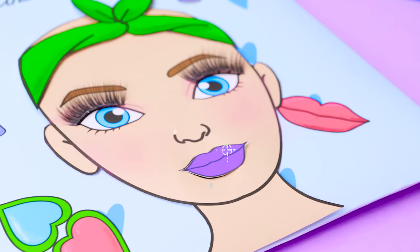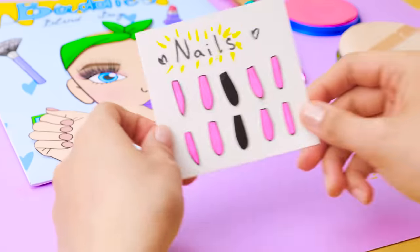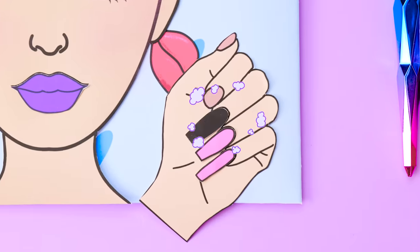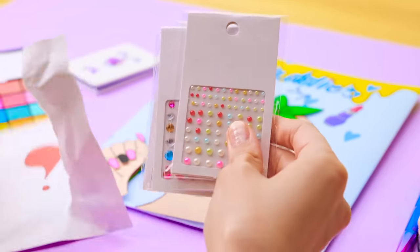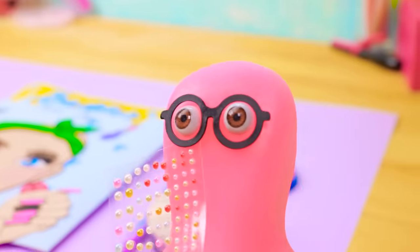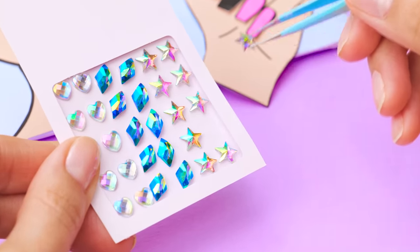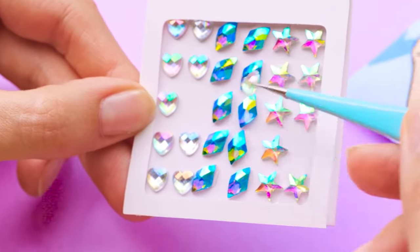It's time to do the nails — a vital part of any makeover after all. Let's open another blind baggie. These stickers will give the nails a little sparkle, and that's what we all want. There's so many, I don't know what to choose. Oh, I like this one. I think I'll do this with my nails too when we're done here. And for the other hand, I want to use this pretty heart.